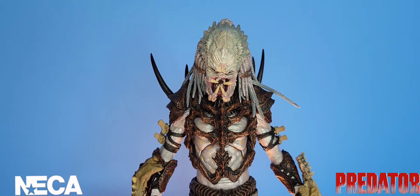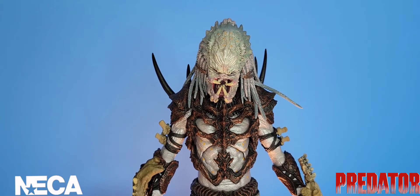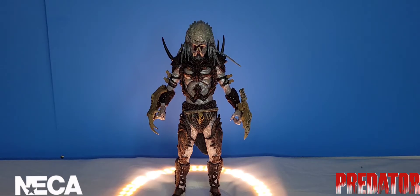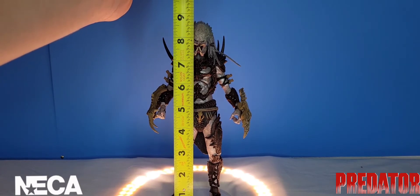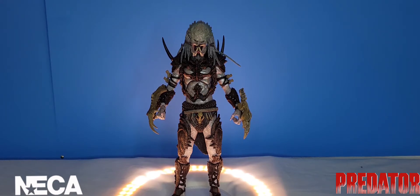With all that detail covered, let's move into the size and articulation of this figure. He stands at about the nine-inch mark to the top of his ponytail, and I'm okay with that — the Yautja should be taller than an average human being.